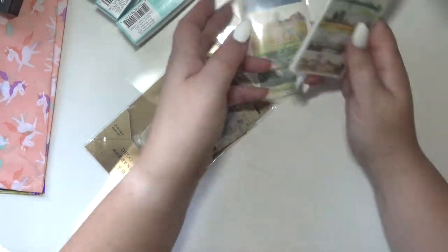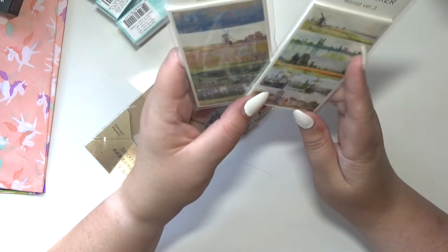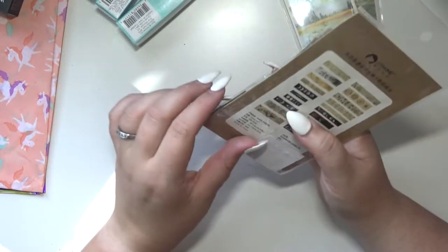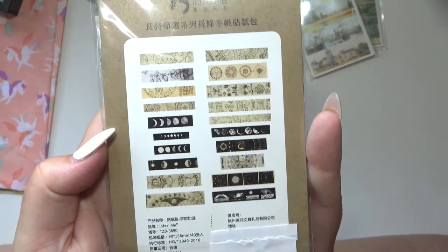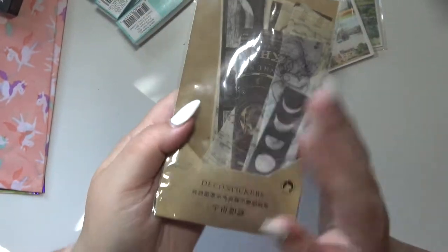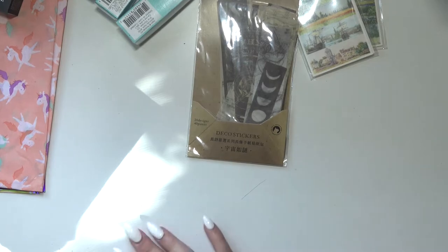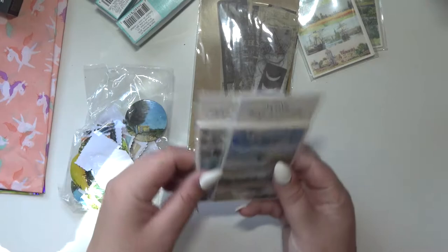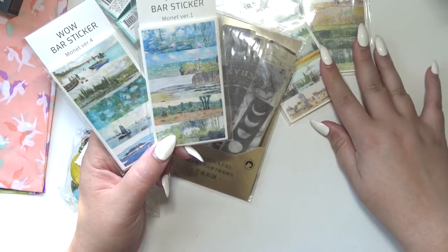There are two different versions of Monet paintings as vellum stickers. Then my sister got me this pack — these are also vellum stickers and they're celestial themed and I love them so much. And then some more Monet stickers — I think she got me all the versions.